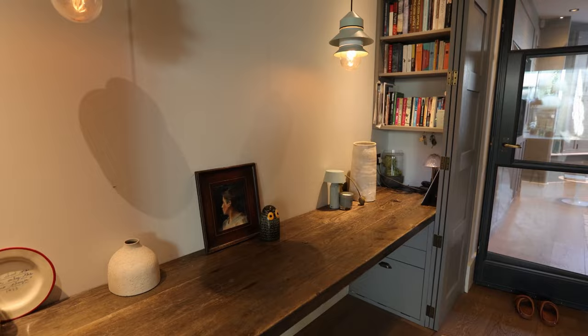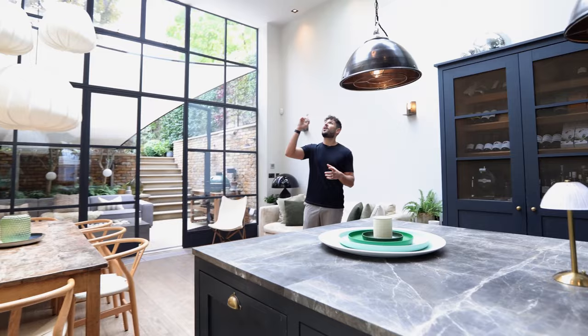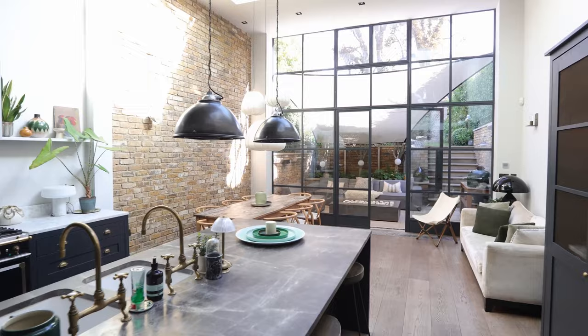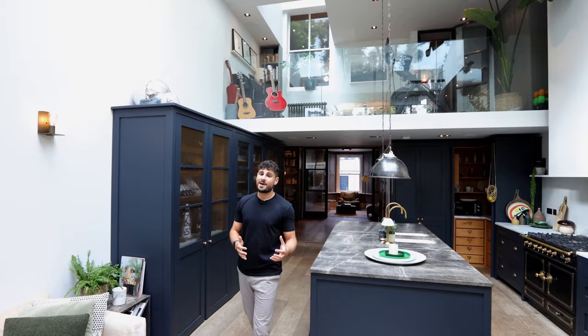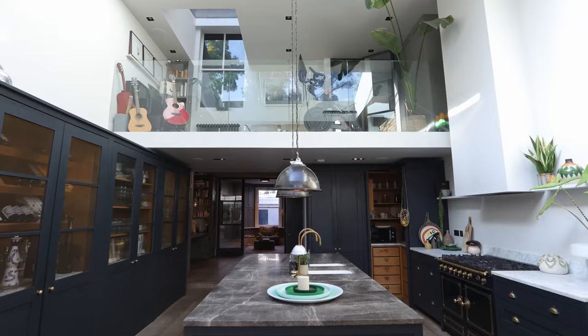Here we are — the focal point of this property and honestly my favourite area. The first thing that hits me is just how high these ceilings are — double ceiling height. The thing that hangs it all together, as I said up on the mezzanine, are these big light fittings that come down from above. It's open, it's bright, it's spacious, and at the same time it feels cosy and comfortable. There's a big island in the middle of the kitchen.